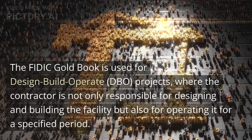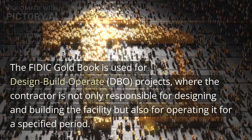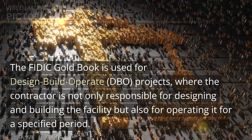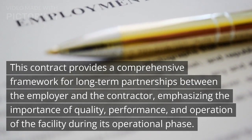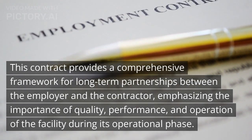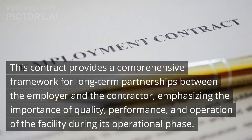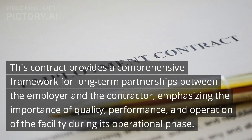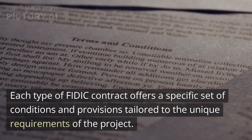The FIDIC Gold Book is used for design-build-operate — DBO — projects, where the contractor is not only responsible for designing and building the facility but also for operating it for a specified period. This contract provides a comprehensive framework for long-term partnerships between the employer and the contractor, emphasizing the importance of quality, performance, and operation of the facility during its operational phase.